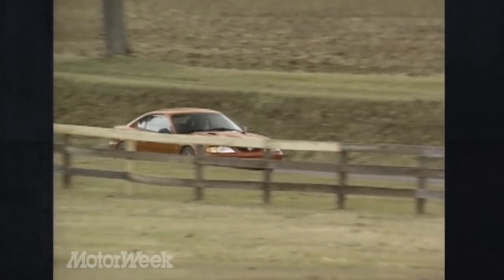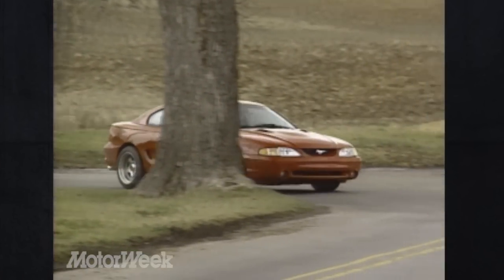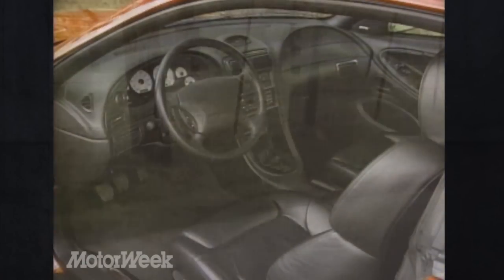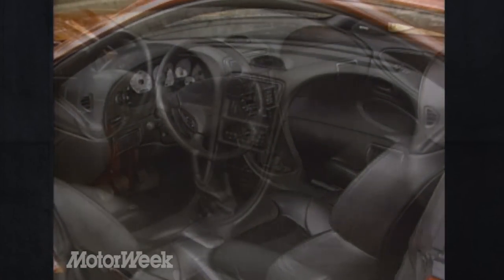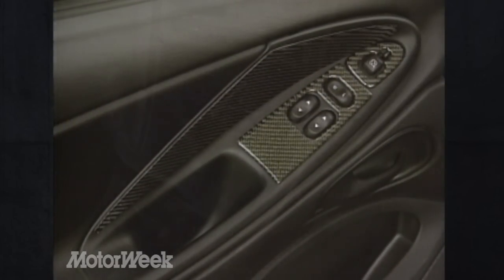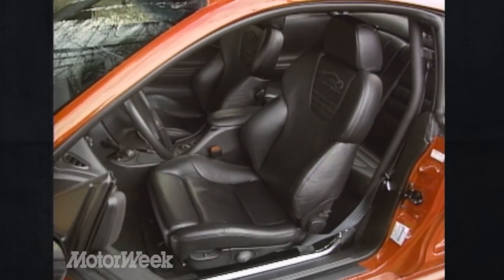Normally, cars with this much pure trackability are all but undriveable on the street, but the Kenny Brown 289 surprised us, with ride quality almost equal to that of the stock Mustang Cobra. Accommodations were also up to par, with the interior retaining all of the standard car's efficiency and features, but adding lots of slick carbon trim on the dash and doors, a serial number plaque, and if desired, available Recaro racing seats.